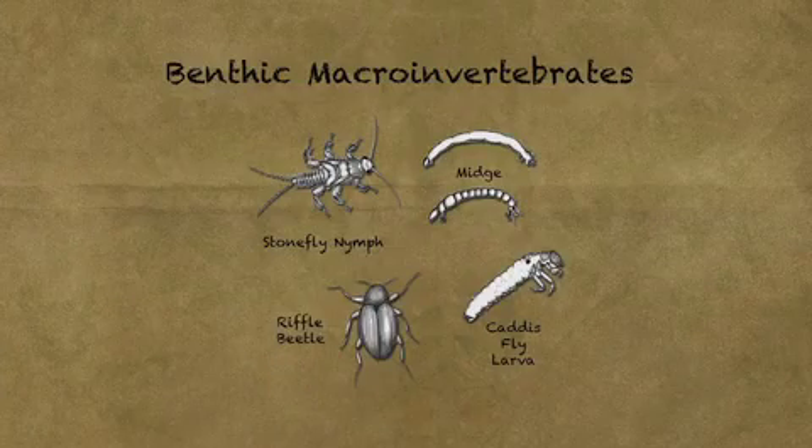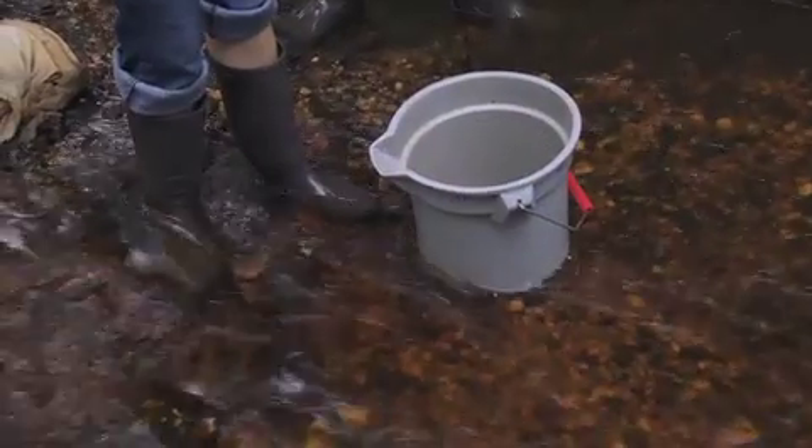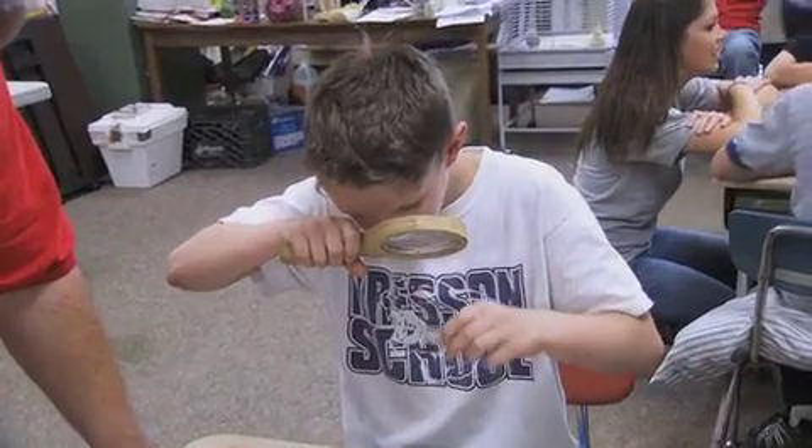These types of organisms are classified as benthic macroinvertebrates — tiny water dwellers just large enough to be seen with the naked eye that can be found in New Jersey's waterways. They're learning to identify them so they can find them in the wild.